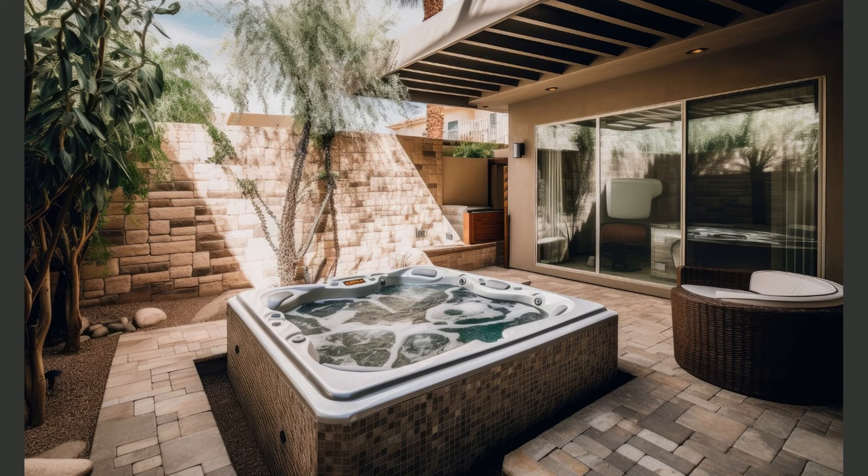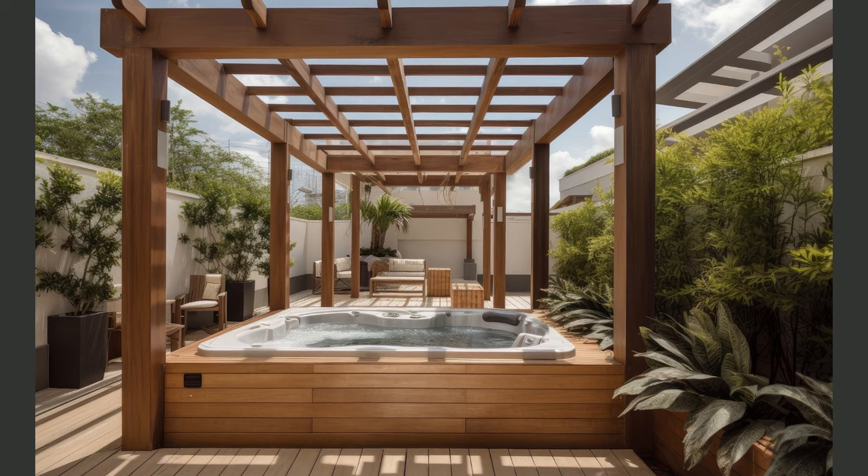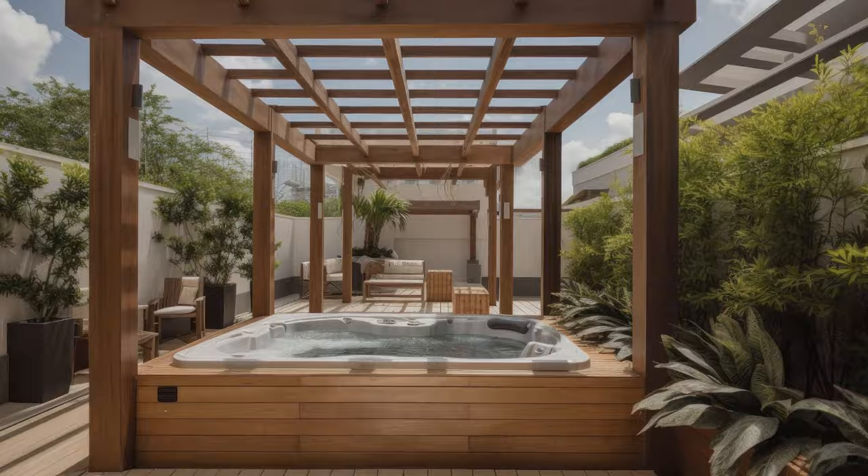Hot tub surroundings — pay attention to the area around your hot tub as well. Design a comfortable and functional seating area, add soft outdoor rugs for a cozy touch, and incorporate adequate lighting to create a soothing ambience for nighttime hot tub sessions.